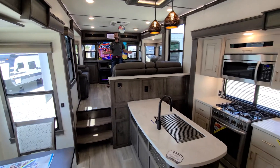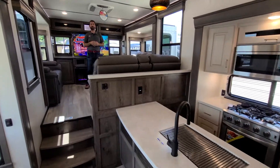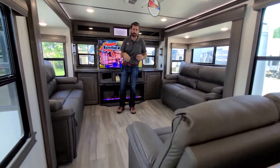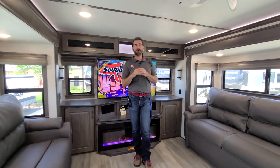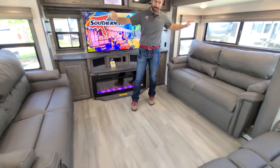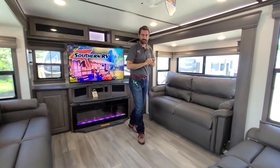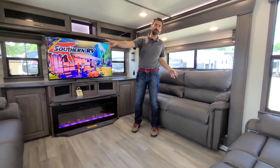This is a rear den floor plan, and Alliance is doing some awesome things for full-time RVers. This was built to live out of, and it shows. This is a large entertaining space in the back of this coach, thanks to the opposing slides and this den layout.